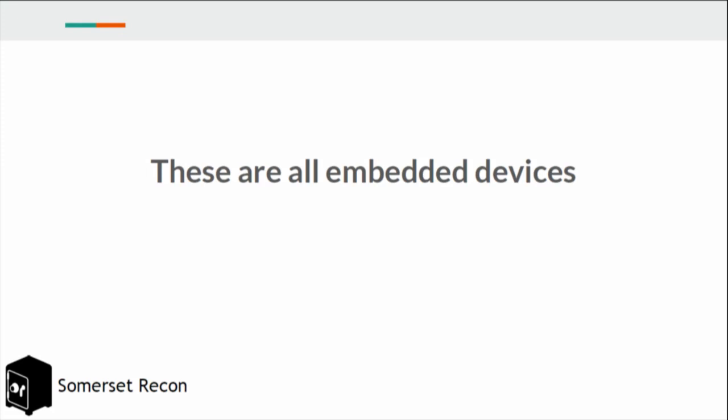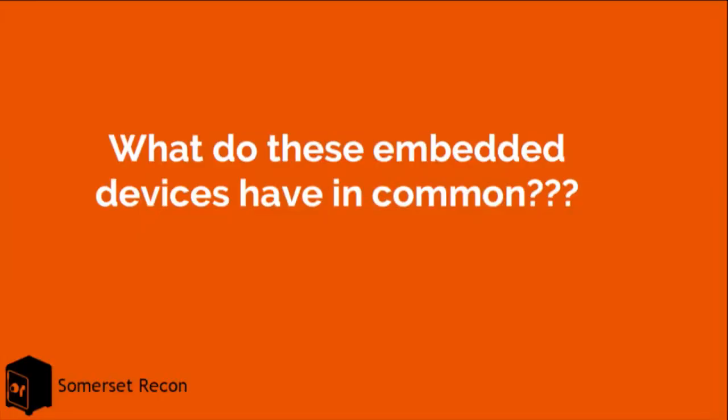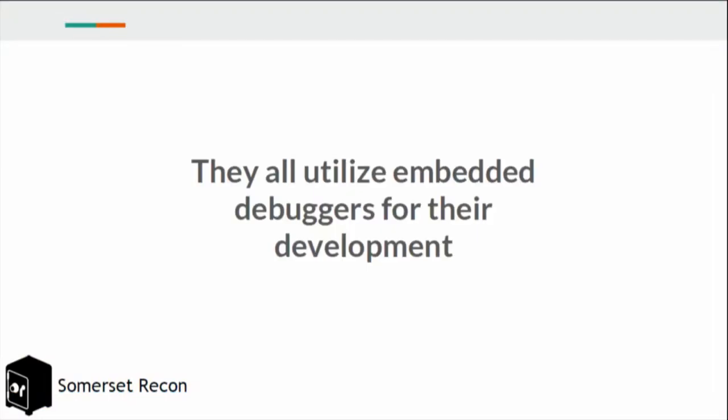These are all embedded devices, and that's primarily what we focus on in our side research. When we decided to do this research, we wanted to do something slightly different but still related. We tried to look at what all these projects had in common and thought: why not look at the tools used to program and debug them?